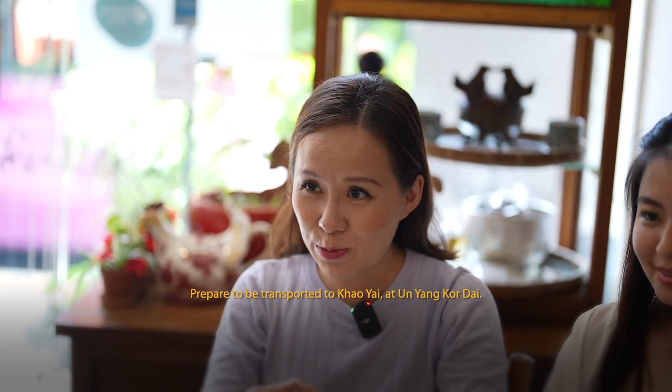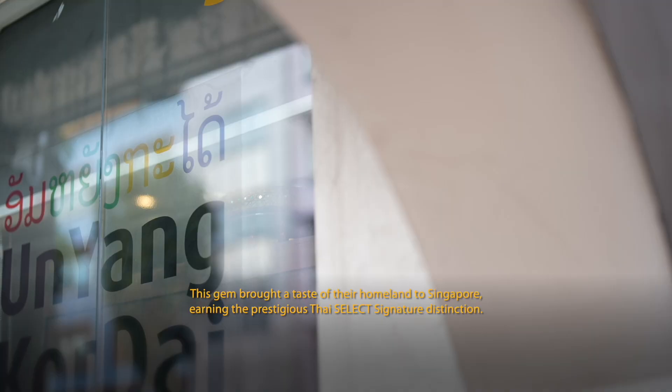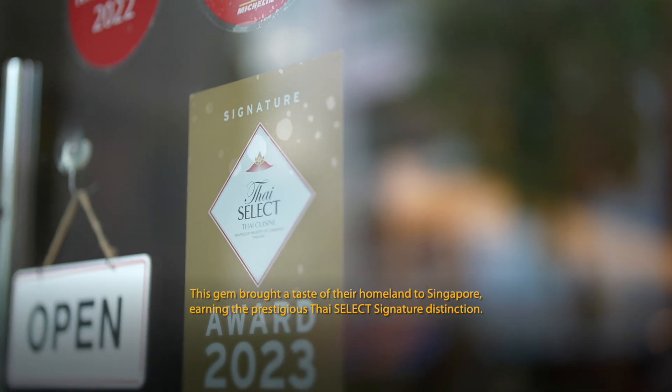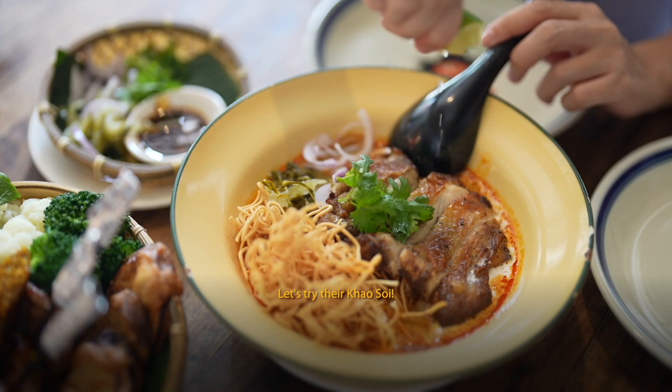Prepare to be transported to Khao Yai at Un Yang Kor Dai. This gem has brought a taste of their homeland to Singapore, earning the prestigious Thai SELECT Signature distinction. Let's try the khao soy!